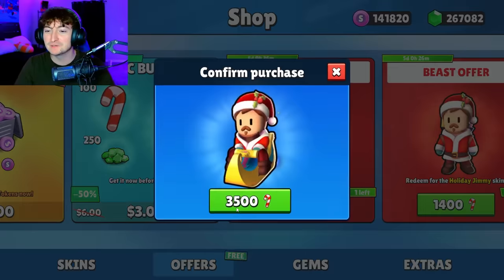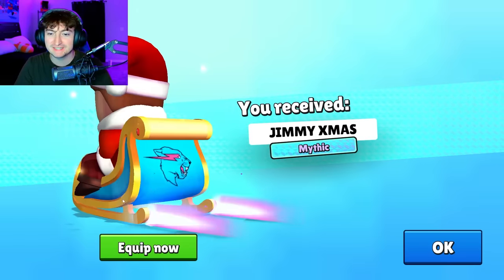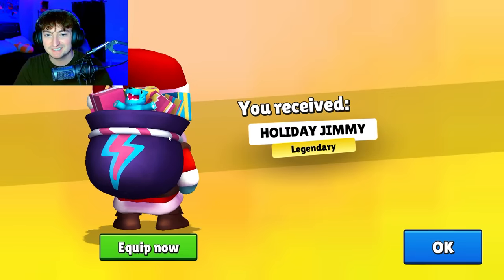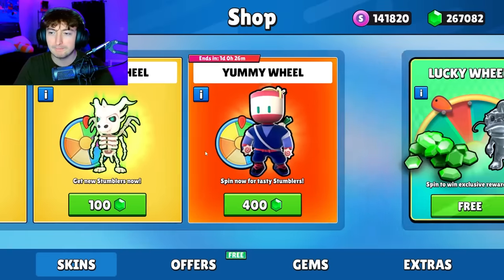Now let's go ahead and speedrun buying absolutely everything. We got the Jimmy X-mas — look at the trail on the Santa sleigh, kind of insane. Then next up we got the Holiday Jimmy, which in the back has this really cute Mr. Beast toy. I like that one a lot, might be my favorite.